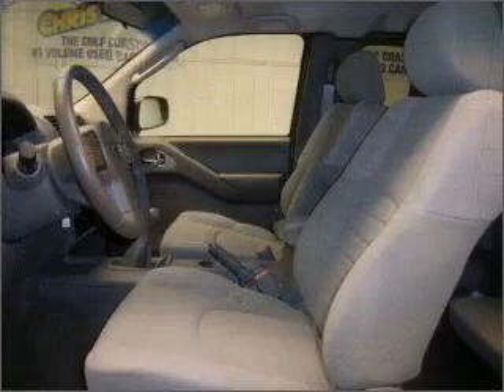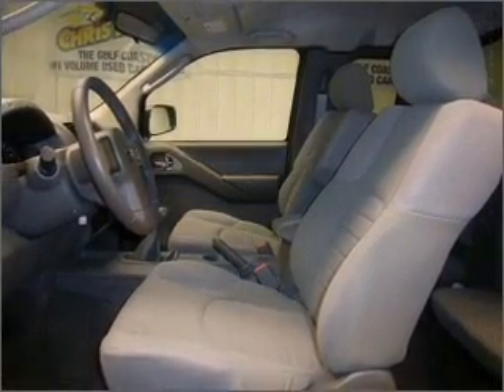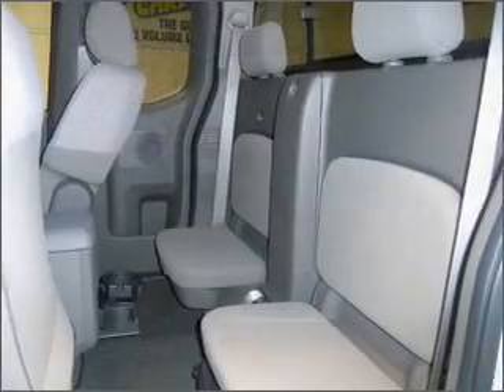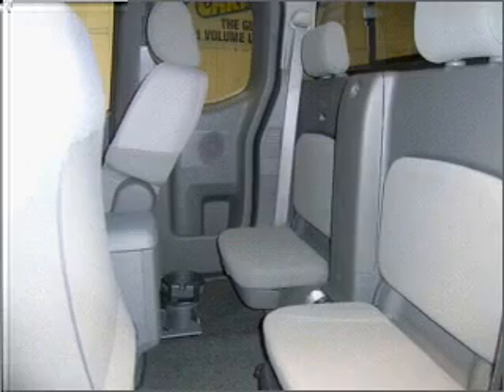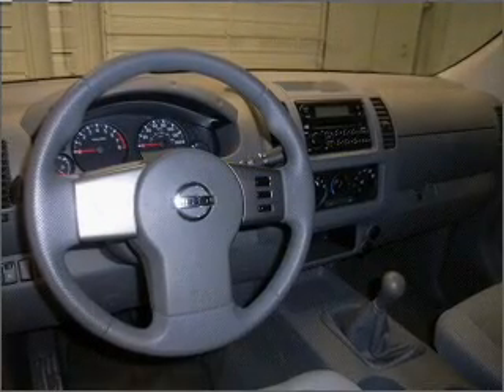It comes with a radio prep, four speakers, and provides you with a sense of security with its safety features, including four-wheel ABS brakes, passenger airbag, front ventilated disc brakes, and more.